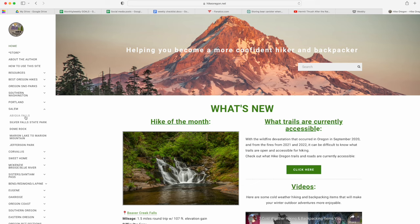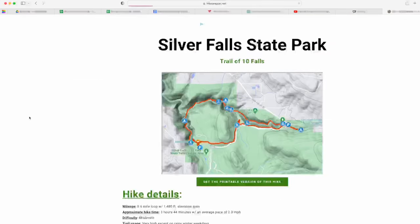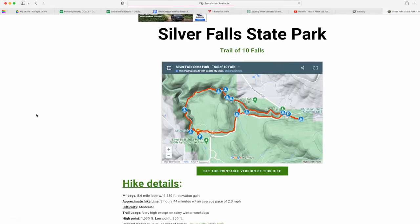If you enjoyed this video, hit the thumbs up button and subscribe to the Hike Oregon channel. Also follow me on Instagram where I post all of my recent hiking and backpacking adventure pictures. And if you want to hike and backpack here in the amazing state of Oregon, check out my website, hikeoregon.net. Thank you so much for watching, and I will catch you on the next adventure.